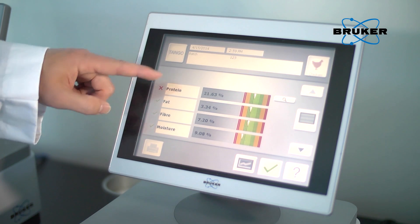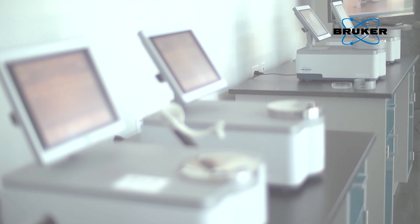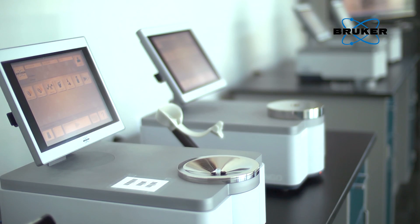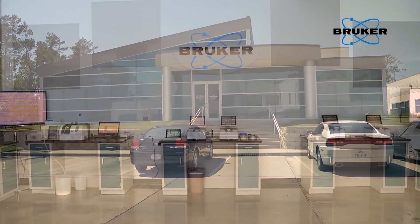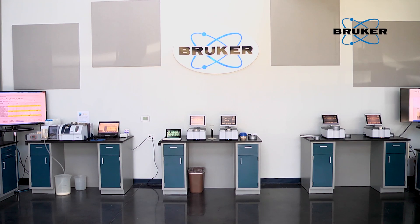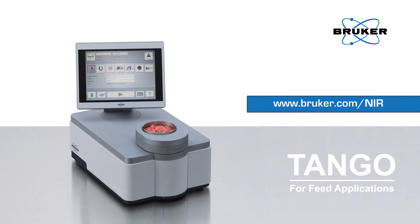Due to the high accuracy of the Tango, calibrations can be developed on one Tango and transferred directly onto another Tango system or another Bruker FT-NIR system. For more information about our Tango instrumentation, as well as our range of FT-NIR spectrometers based at our Woodlands demo facility, please visit www.bruker.com/NIR. Thank you.